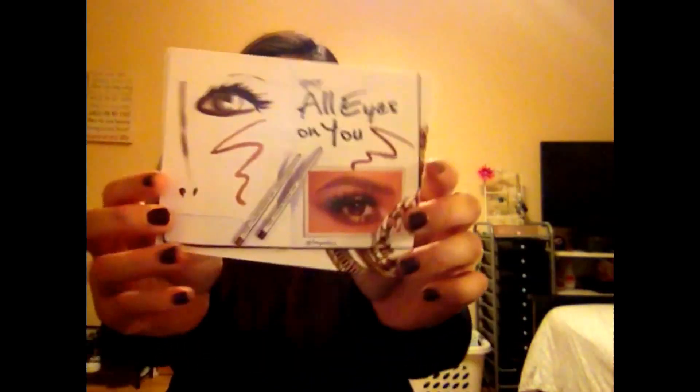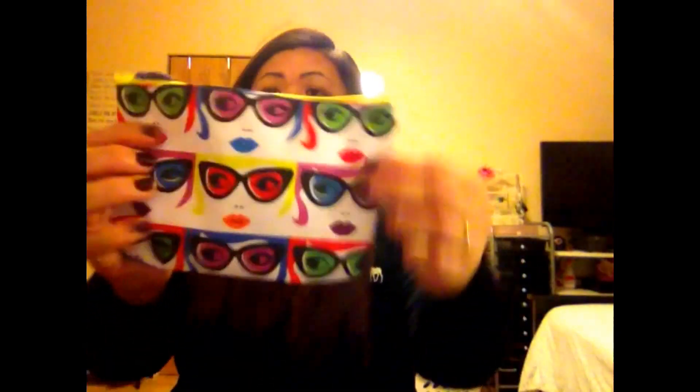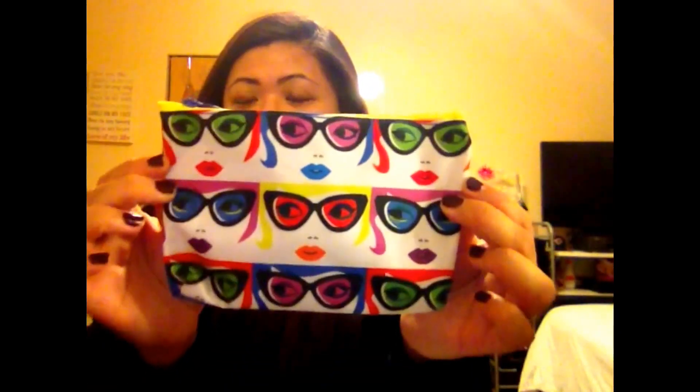Alright, so you guys already know these — 'You're a Knockout' Ipsy, 'All Eyes on You.' And I guess 'All Eyes on You' is this bag right here. It's blue on the back, so it's really cute — not simple but colorful. Alright, so I got my five items right here, let's see what I have.